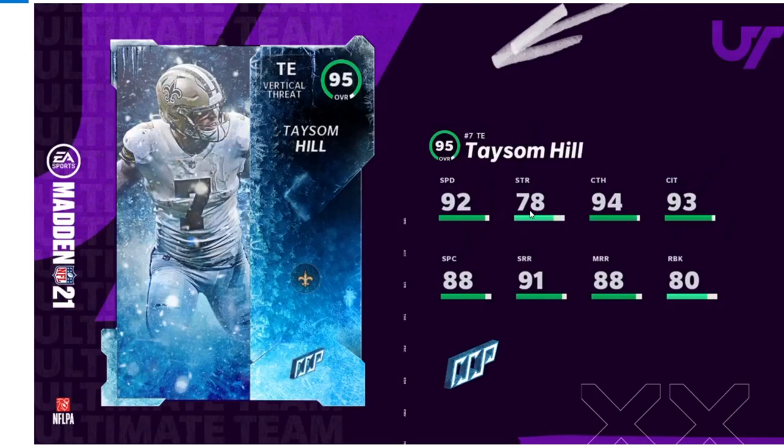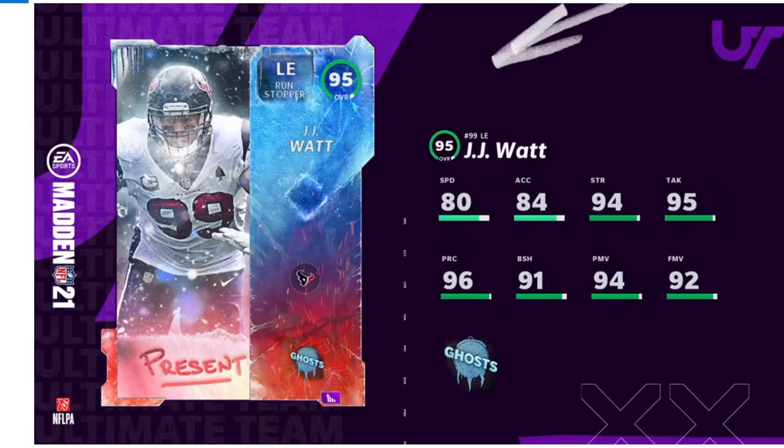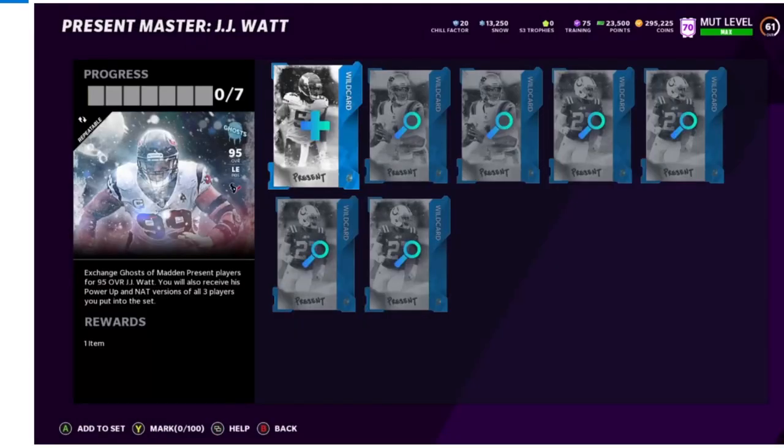Best tight end in the game, hands down, because he has 80 run blocking — he's going to be a run-blocking stud. If you need to throw to the tight end, he will get above 88 medium route running with play fake, above 91 short, crazy good catching, and 92 speed — even better than the Jonah Smith card. Taysom Hill may even have some throwing stats too. They definitely hit this one out of the park. JJ Watt present master we already know about — Alvin Kamara is going to be the next big banger.